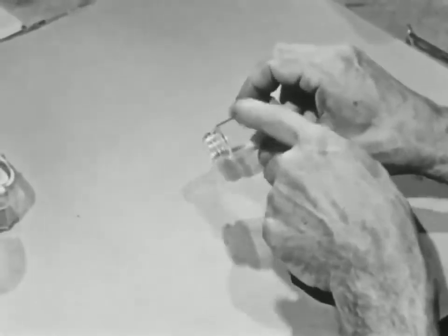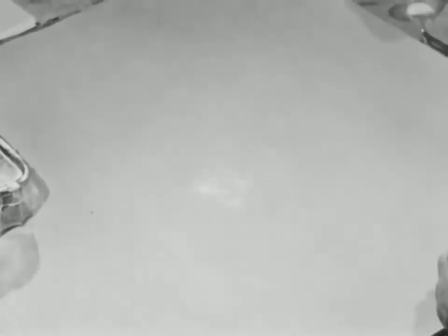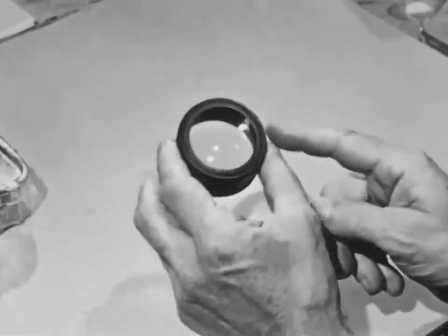As a matter of fact, crystals are everywhere. The salt you use to flavor your food, for example — it consists of little crystals of sodium chloride. You can see their shapes by looking at them through a magnifying glass: little cubic crystals of sodium chloride.